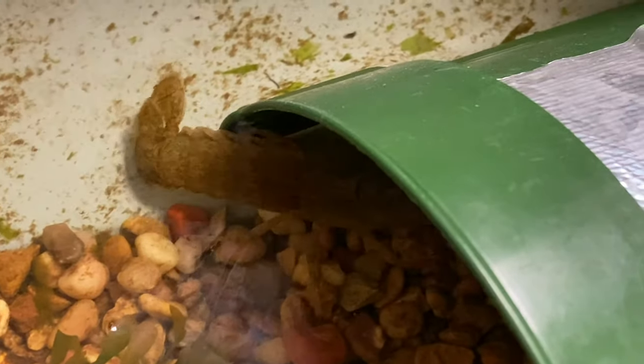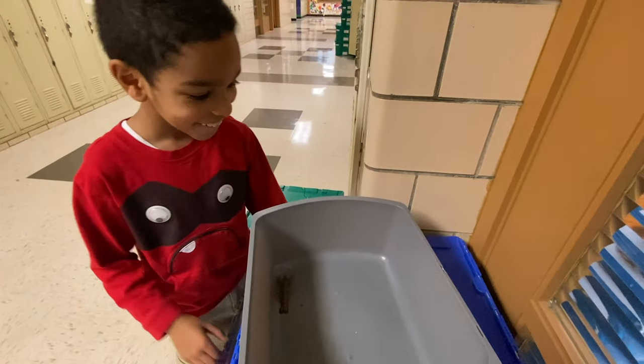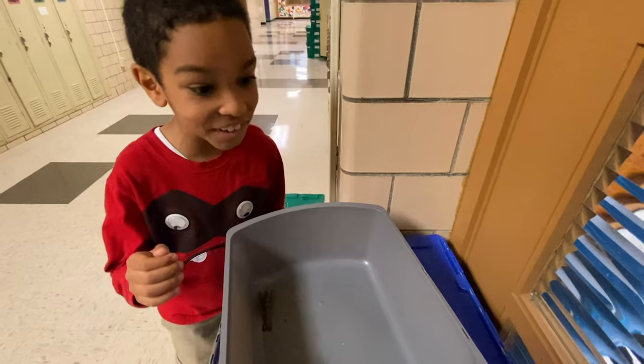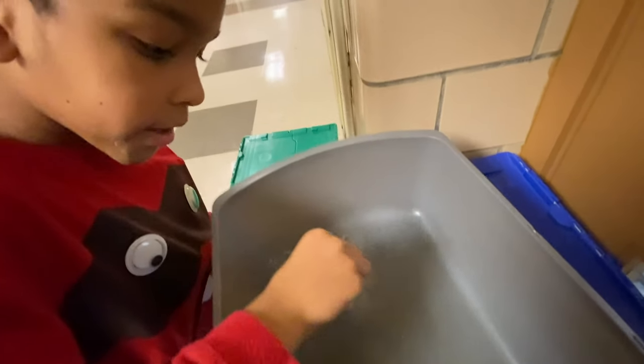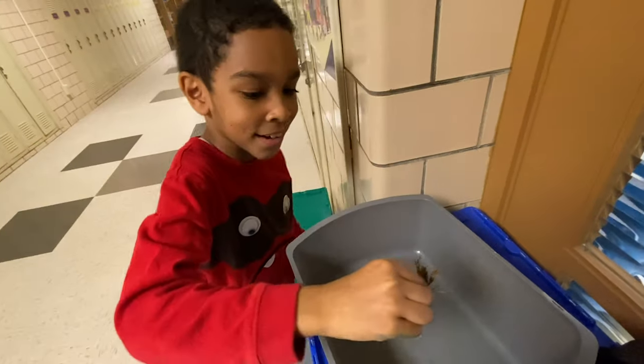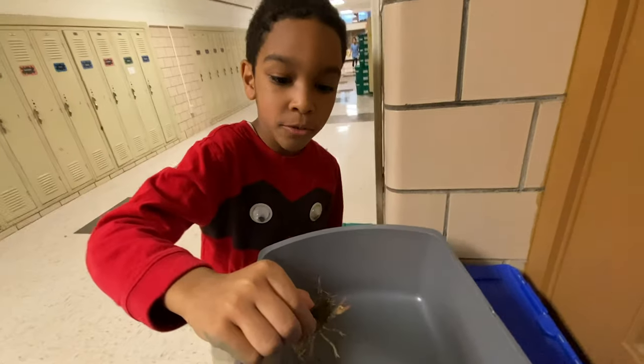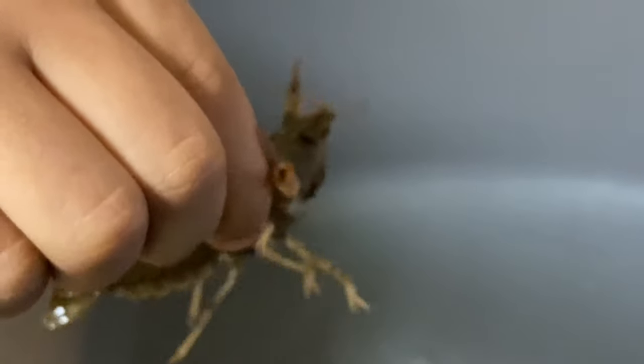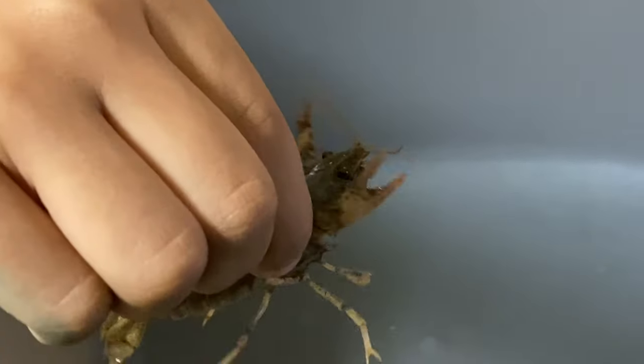He likes fish! The crayfish is actually pretty calm. He wanted to pick a crayfish up by the back, and I don't feel scared when you pick him up because if you pick him up the right way, he can't pinch you. And the pinchers are almost painless.